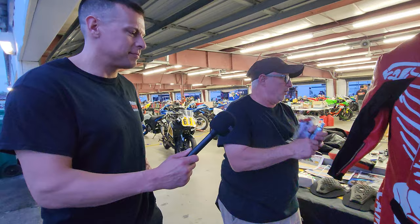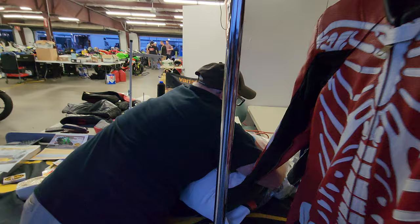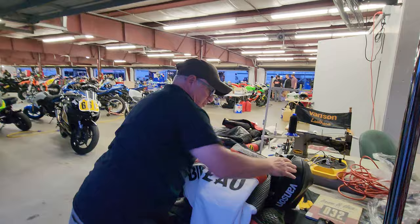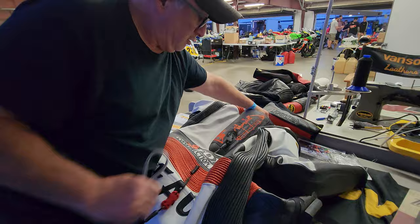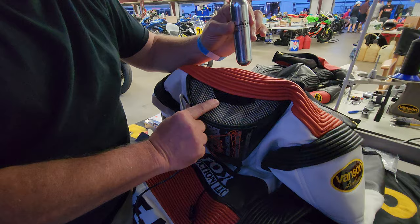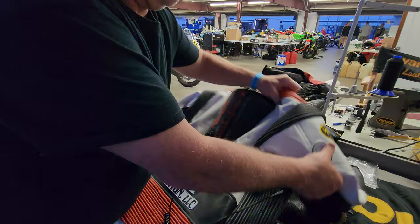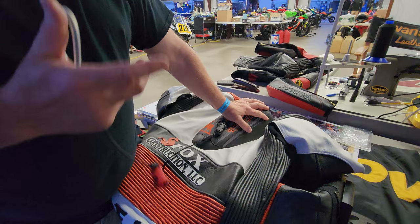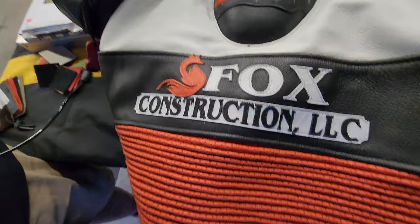Our new airbag suit. We started this a couple of years ago and everybody's looking for airbags. This suit has an airbag built into it. You tether to the bike, and inside you can see the canister. It takes 65 foot pounds of pressure to pull it, so if you get off the bike and forget it's there, it won't deploy. The suit inflates and we've added big expanders to let the suit grow with you. You get back on, you're okay, you open up the suit, reset the trigger, reset the air canister, and you're good to go again. This one is for Fox Construction — just beautiful artwork, and we did the embroidery on the front and his other logo on the back.